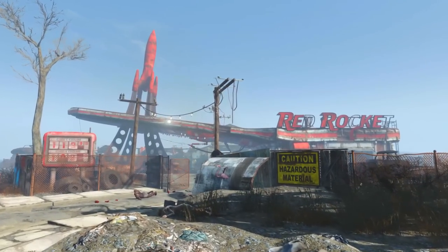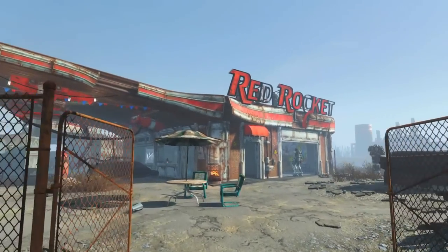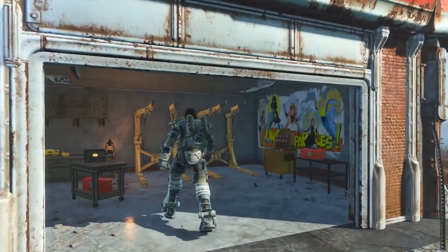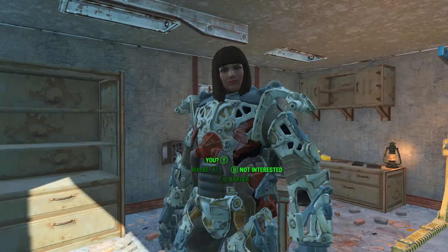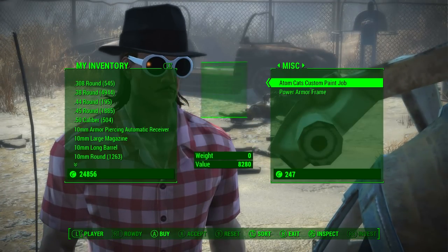Once here we want to head through the gates and walk towards the sign that says Red Rocket. Underneath that sign is a garage door and at least for this video a very important NPC, a lady named Rowdy. If we speak to Rowdy and select barter and then go across to the miscellaneous tab, we can find the AtomCats custom paint job certificate for sale in her inventory.